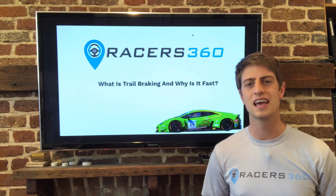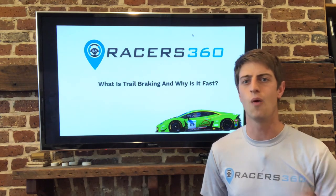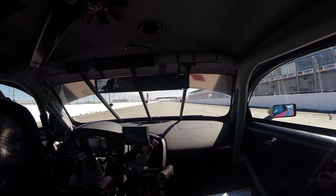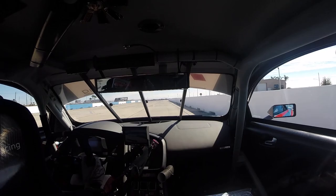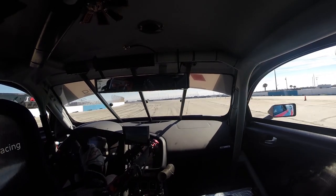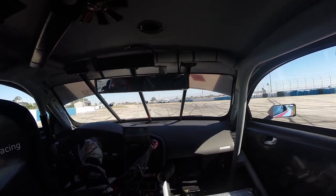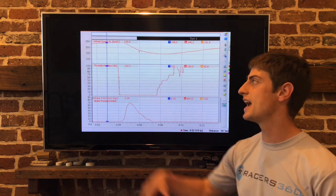So without further ado, let's get into trail braking and try to figure out why everyone's talking about it and why is it fast. Before we get into the data, we're going to watch turn one at Sebring in a GT3 car, and this will be the corner that we're going to break apart using data and video. So let's go ahead and take a look at some data.